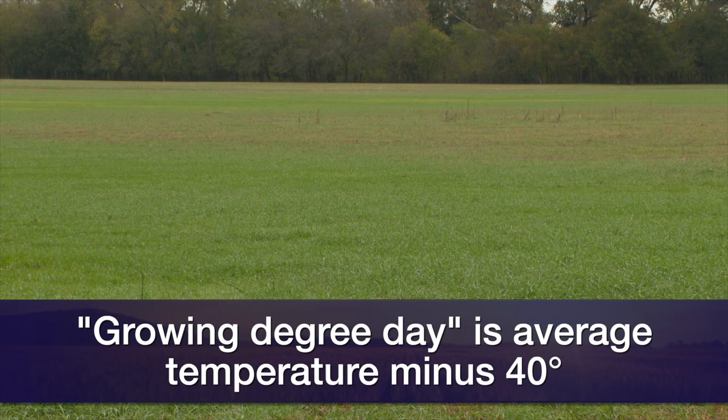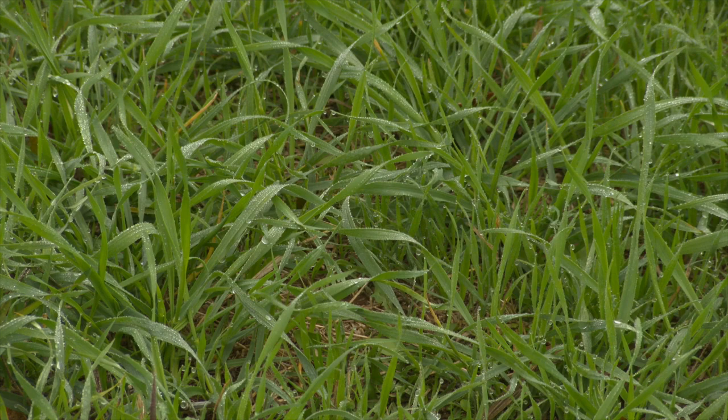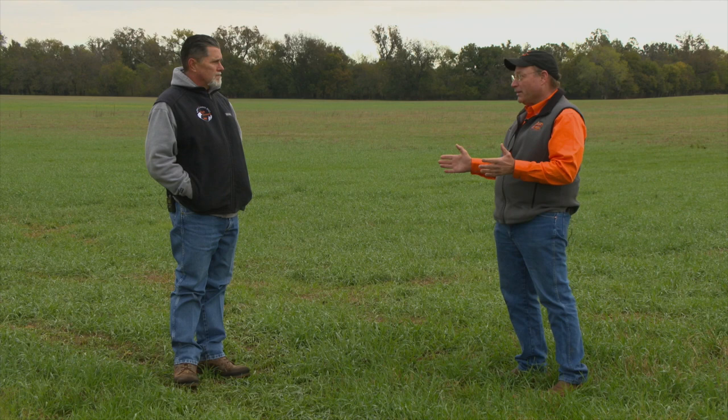A growing degree day is the average temperature minus 40 degrees. So if we have a 70-degree high and a 50-degree evening, that's an average temperature of about 60, giving us 20 growing degree days for that day. Each day we could expect 60 to 70 pounds of forage accumulation, so in 10 days we could potentially get 600 pounds of forage accumulation per acre — and that would really help our stocking rates.